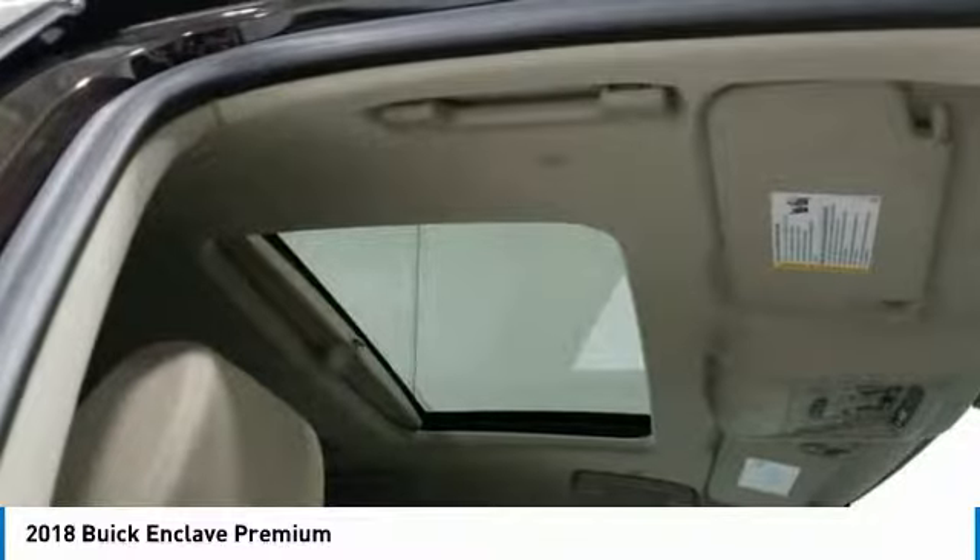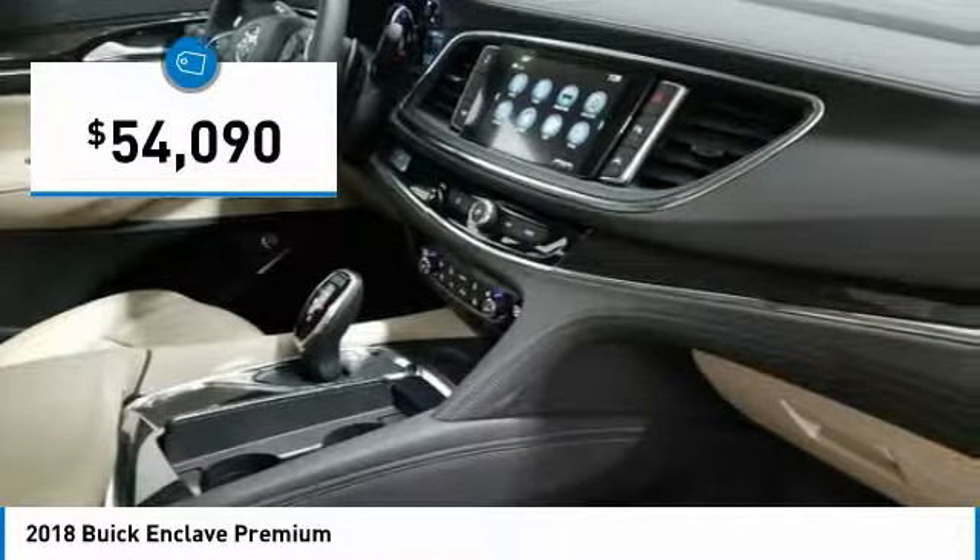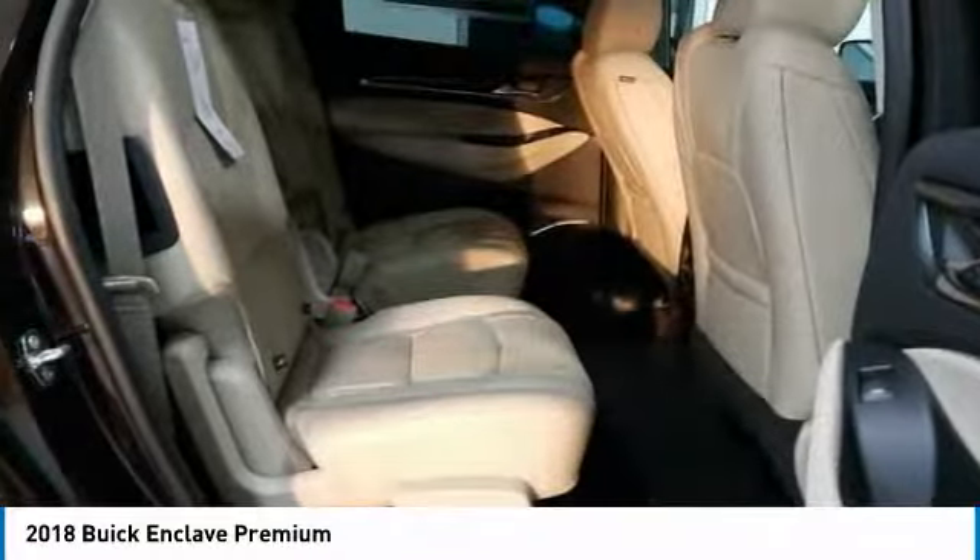They did not cut any corners and it is priced below $55,000. Here are some of this vehicle's great options.